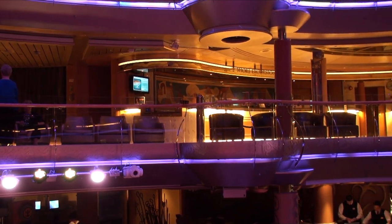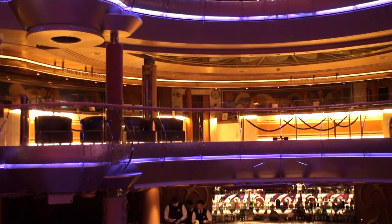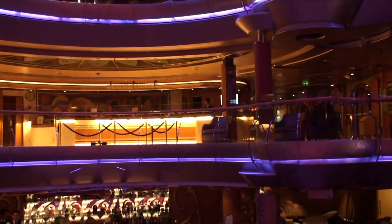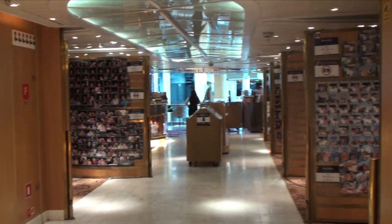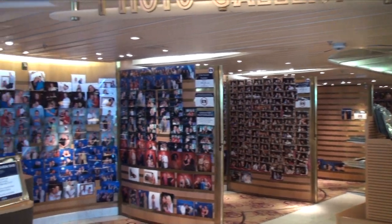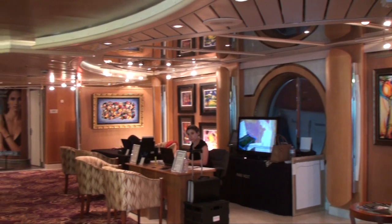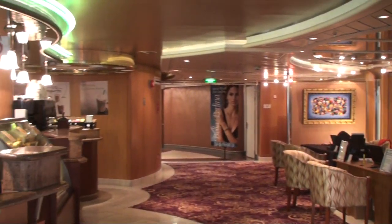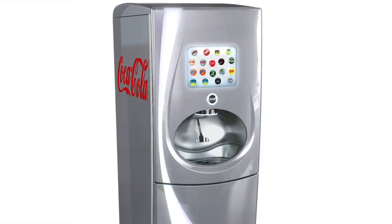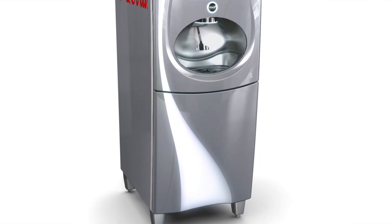Deck 5 is the main service area, with both the main guest service desk, which is open 24 hours a day, and the shore excursions desk, which has daily hours listed in the compass. The port side of Deck 6 features the photo gallery and shop, where photos taken during the sailing as well as the cruise review DVD can be purchased. The starboard side is home to the Art Gallery as well as Cafe Latitudes, which will be featured on Day 10.